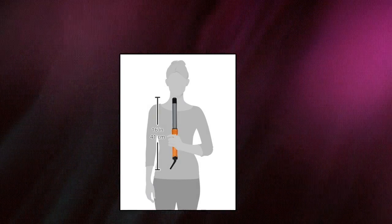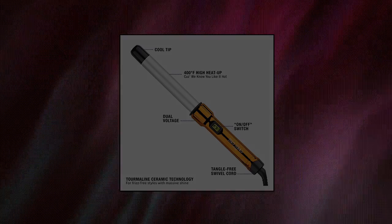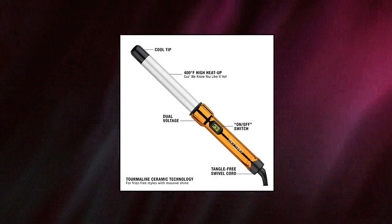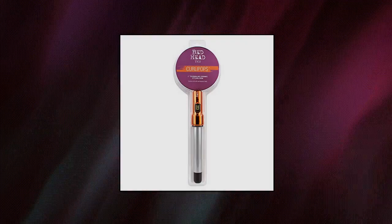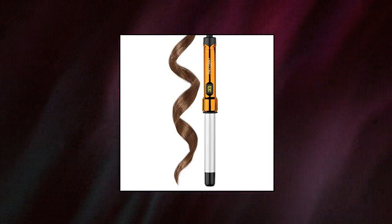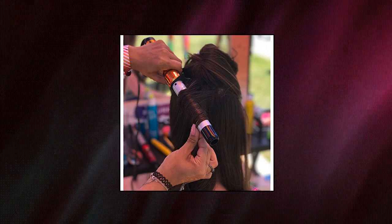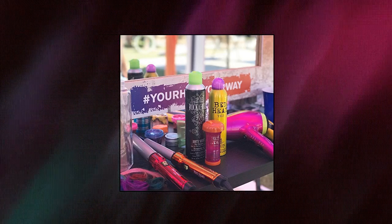Bed Head Curly Pops Clamp-Free Curling Wand. Tourmaline Ceramic Technology on the barrel for reduced frizz and massive shine. One barrel for curls with outrageous body. High heat of up to 400 degrees Fahrenheit and dual voltage. Bonus heat protective glove for worry-free styling. Tangle-free 6-foot swivel cord.